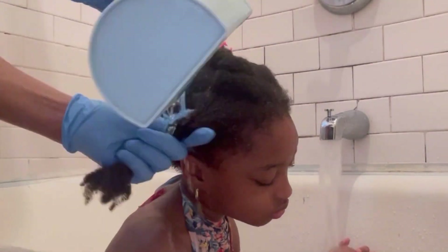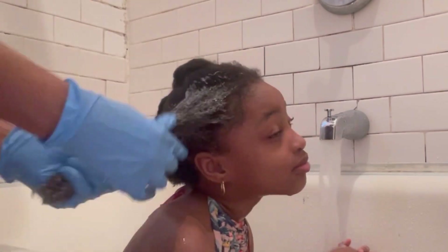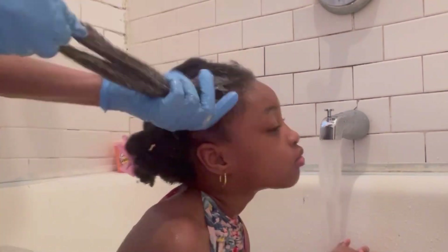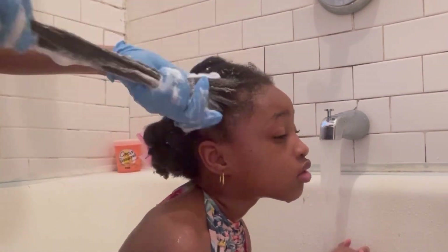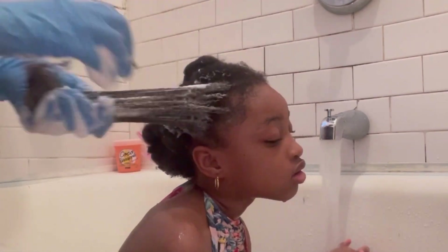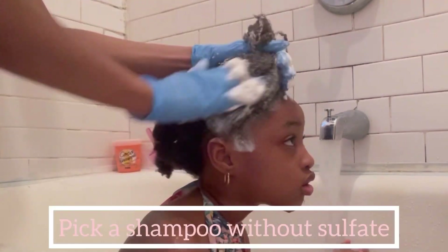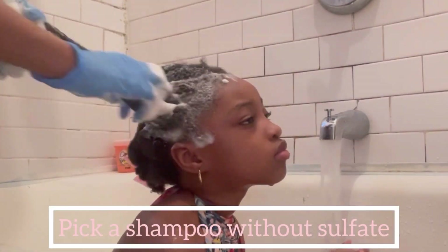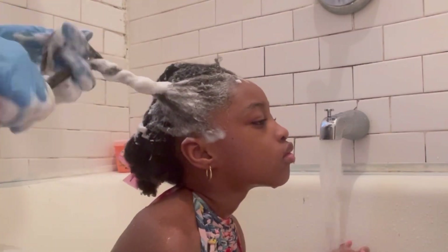Healthy hair starts with a healthy scalp, and one of the ways to have a healthy scalp is to make sure that it's not dirty. This is why it's important to shampoo our scalp. Picking the right shampoo is really important. What I do when I pick my shampoo is to make sure that it doesn't have any sulfates or any extra chemicals that are not good for the hair.